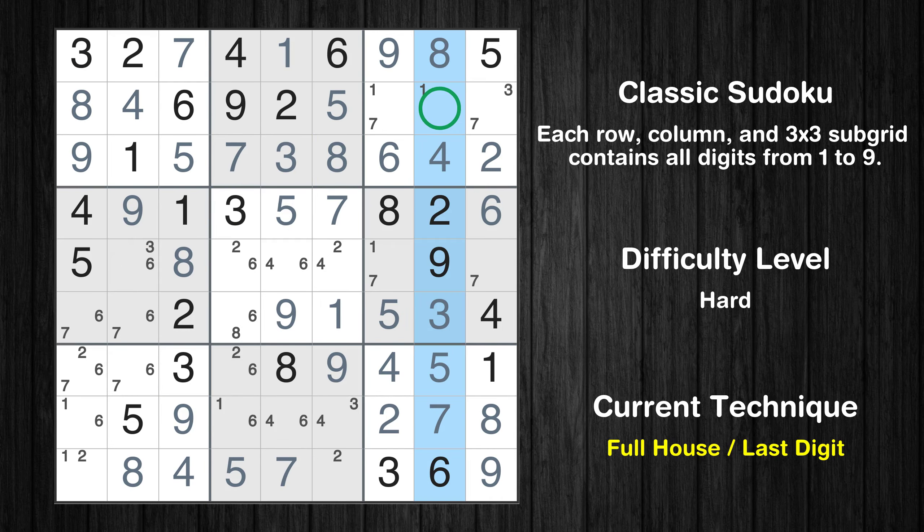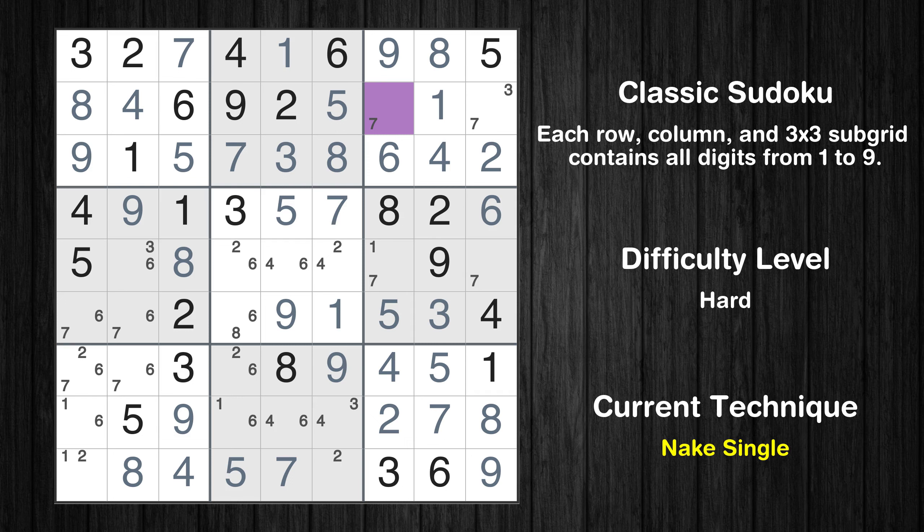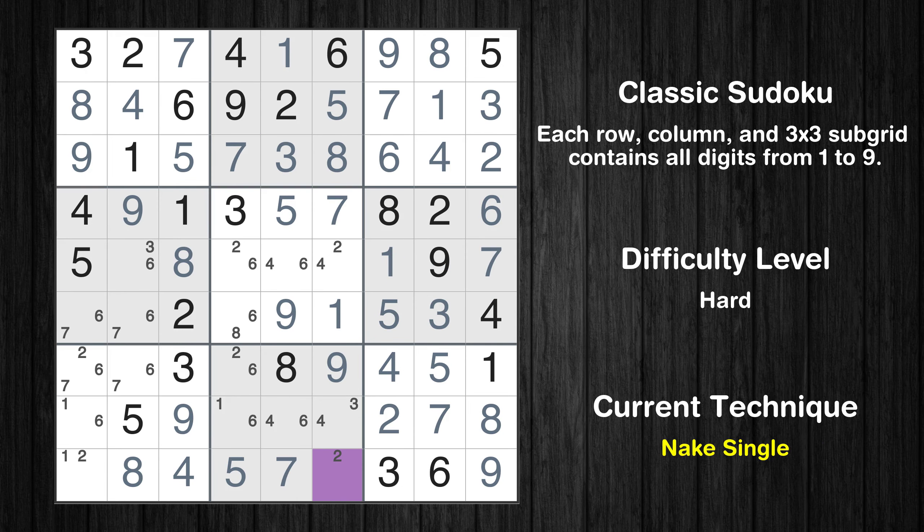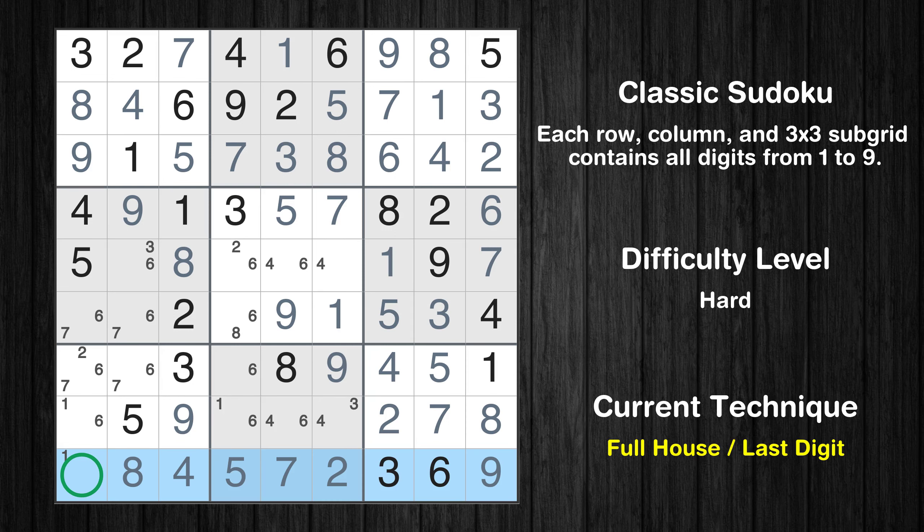Only 1 is missing in the 8th column. Cell row 2 column 7 is a naked single. Only 3 is missing in the 3rd box. Only 1 is missing in the 7th column. Only 7 is missing in the 6th box. Cell row 9 column 6 is a naked single. Only 1 is missing in the 9th row.